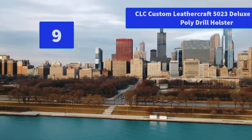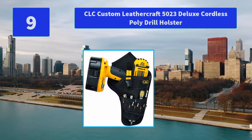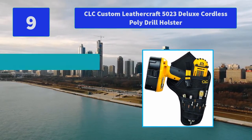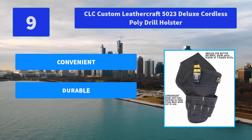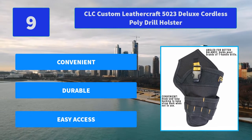Number 9: CLC Custom Leathercraft 5023 Deluxe Cordless Poly Drill Holster. Our deluxe cordless drill holster is angled for better balance, has a safety strap with a quick release buckle, and features multiple pockets and sleeves to organize your bits and accessories. Main features: convenient, durable, easy access.